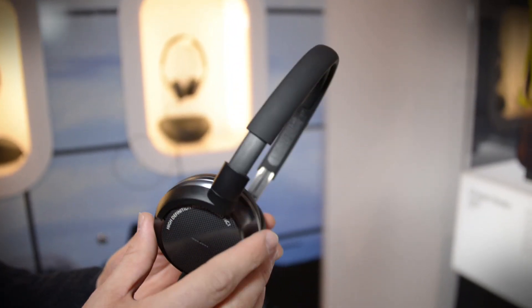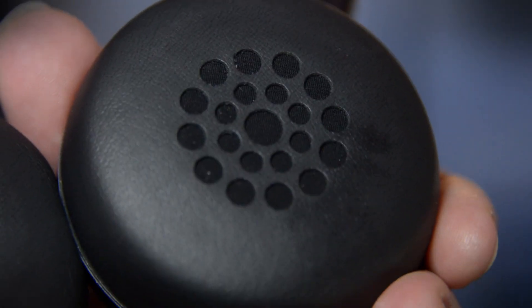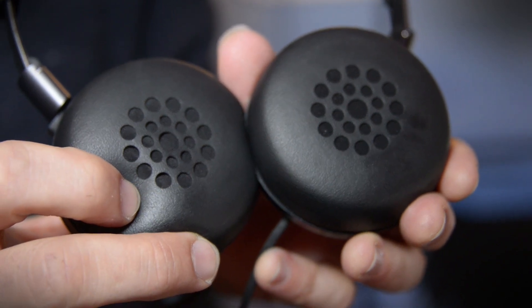Now this is a prototype and the exterior design will change before the final product is released. These things sound pretty good so far and they have amazing noise cancelling. We have a system up here that's supposed to simulate an airplane and I couldn't hear anything with the music low.